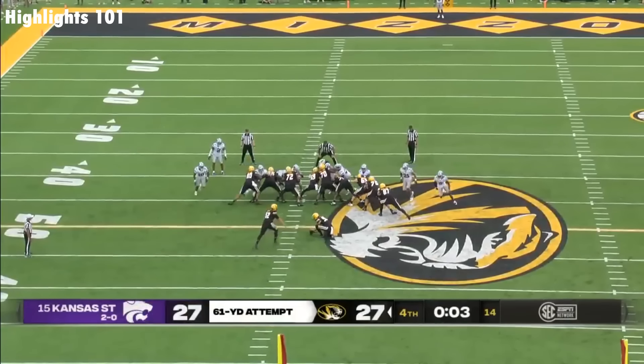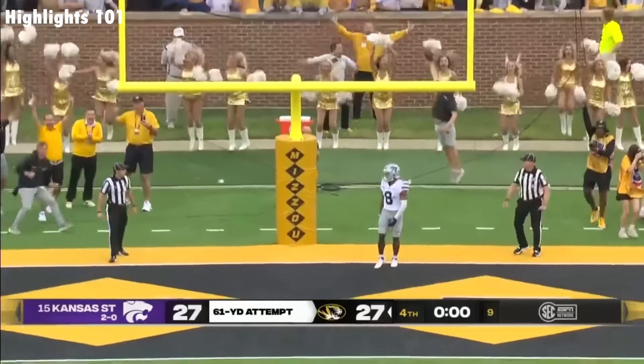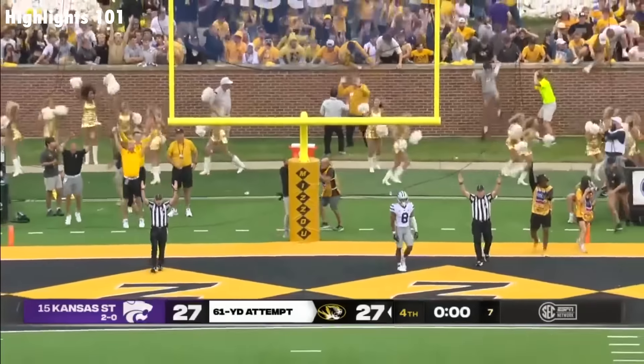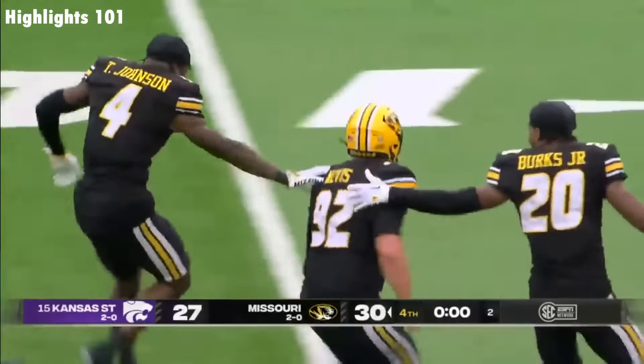And it is Brooks. Mevis kick on the way. It's good. Missouri, at the moment, has walked it off.